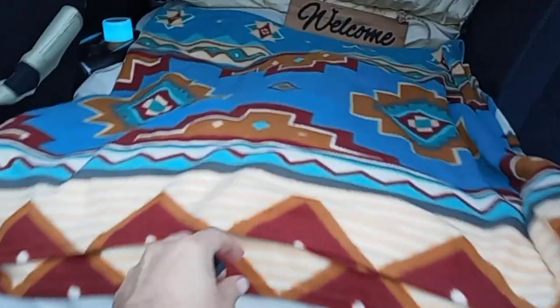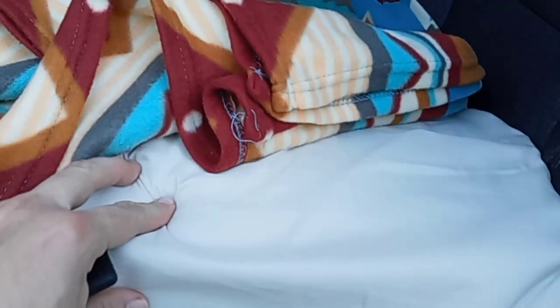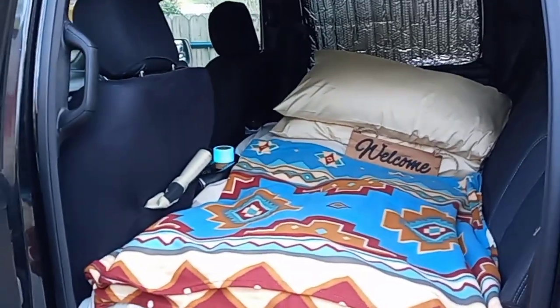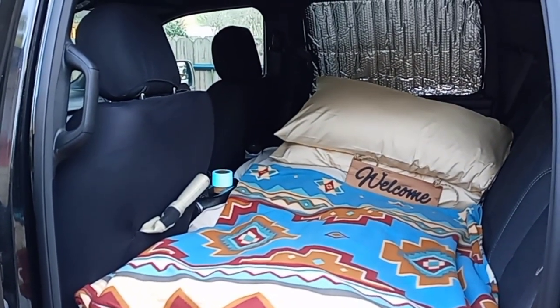This is a mattress topper here, by the way, under here — I put it attached to my backseat. Just want to share this with y'all, truck camping coming up soon.